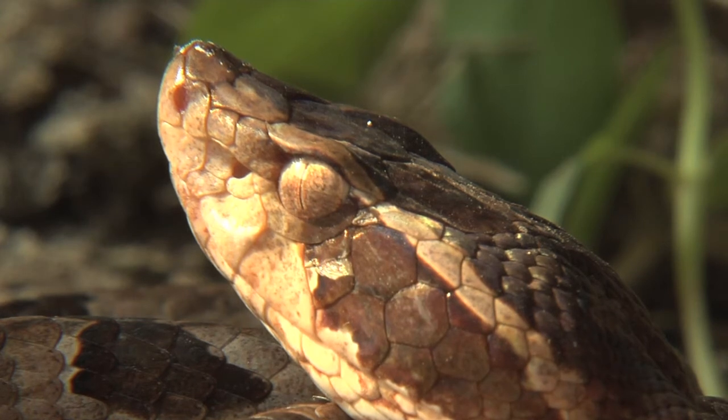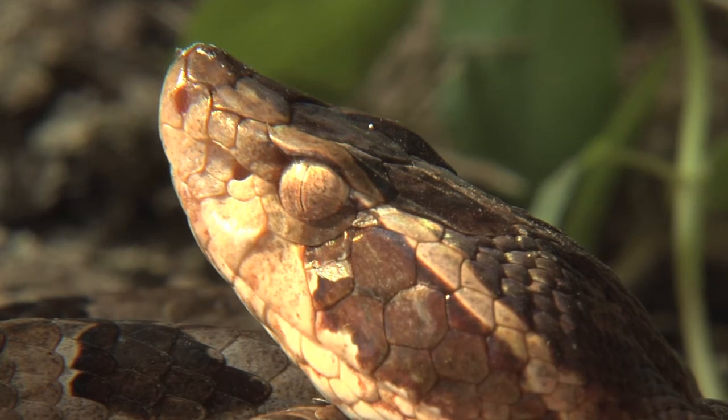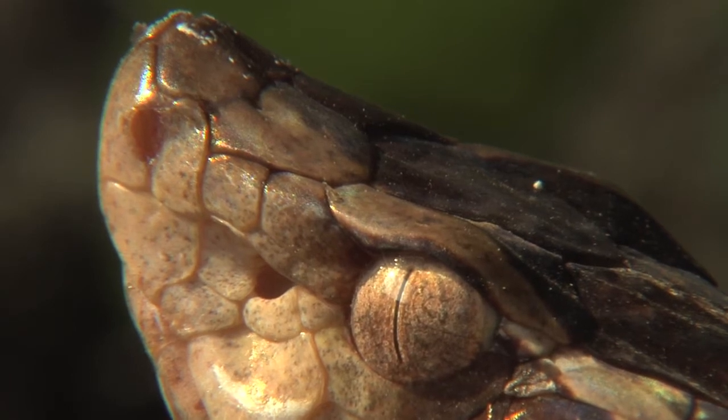I frequently found them in this kind of style or attitude, with the head sloping upwards — sometimes almost vertically upwards. Perhaps that's the best way for them to pick up the heat coming from any animal in the environment around them.